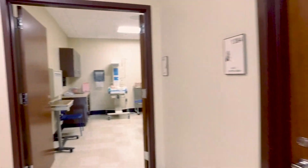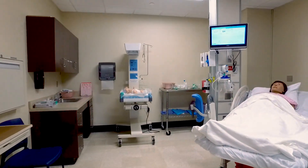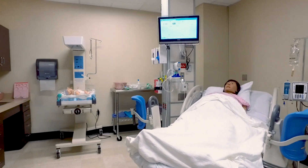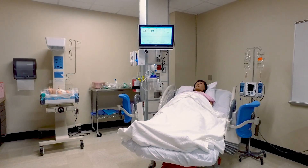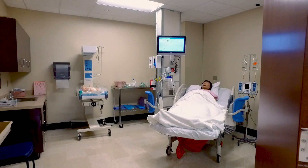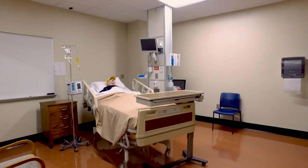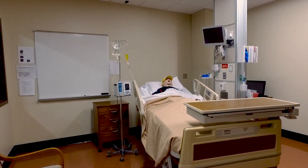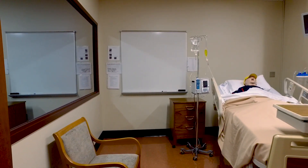Next, we'll move to our OB room. This is where we have our maternity simulations, our neonatal simulations, and we can also use this mannequin as an adult medical patient that is not pregnant, allowing us to utilize the room in various ways. The last room we have is our pediatric room, which is typically used for pediatric simulations but can also double as a standardized patient room if we're wanting to use a live person in the bed.